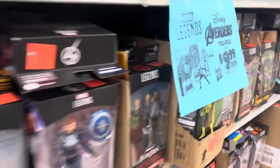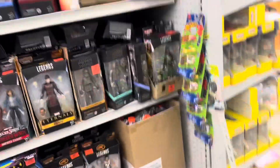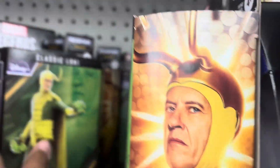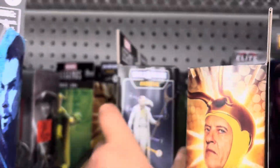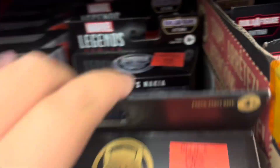Oh my god, look at this — they have it right here! That's crazy, and one left. I'm so happy I got that. They have Talos back there, Talos, Classic Loki. What else — Mordo, America Chavez, Nakia — and that's pretty much it.